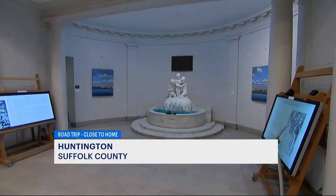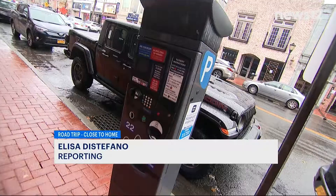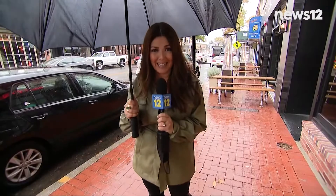It's a vibrant village with so much to do rain or shine. We're exploring Huntington on this road trip close to home. You can park your car and walk around Huntington's downtown. I hope you're hungry — it's a dining destination.